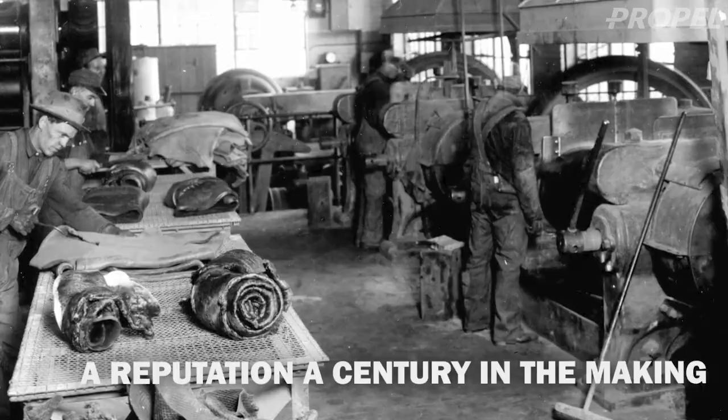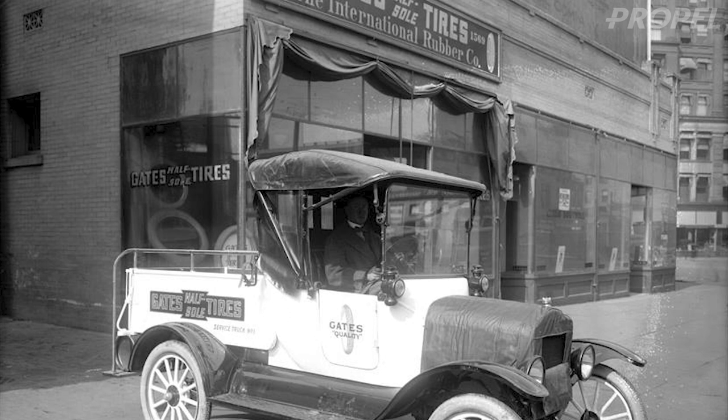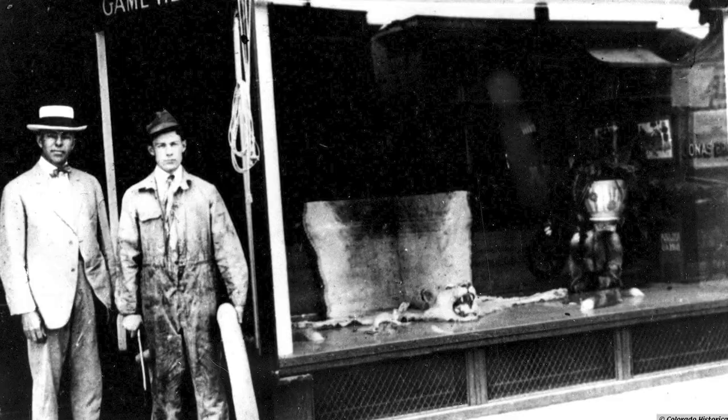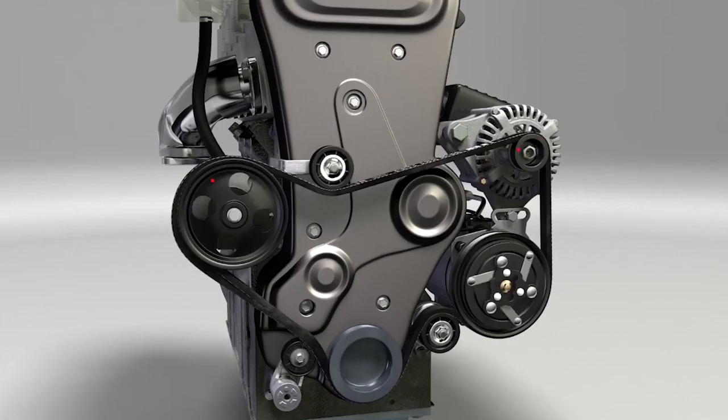One of the things mentioned in that video was that Gates was founded in 1911. The way the story goes, an entrepreneur moved out to Colorado and bought this tire company — really just involved in rubber. His brother came on board, and later they started getting involved in belts. This is really what they were most known for, specifically V-belts and reinforced belts. They really exploded based on that technology.